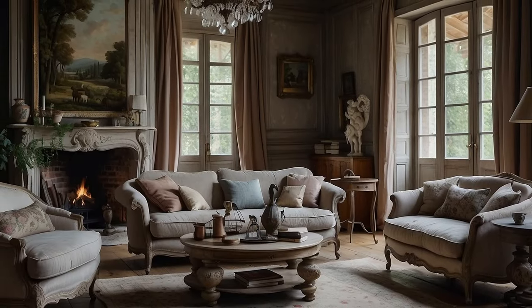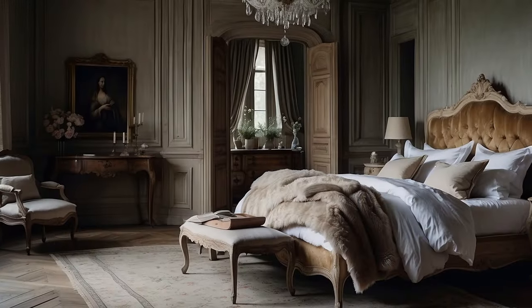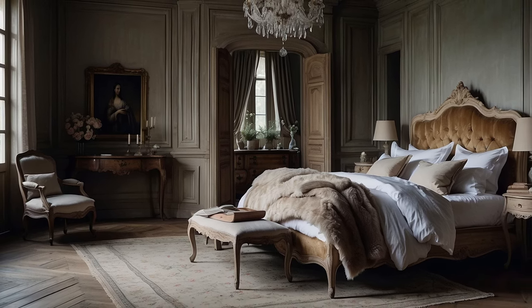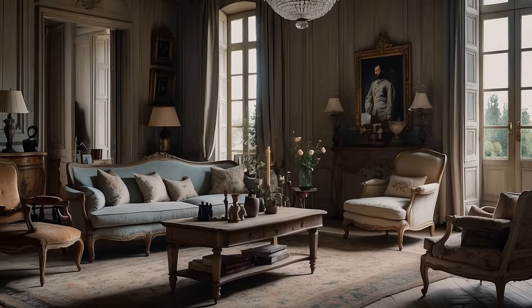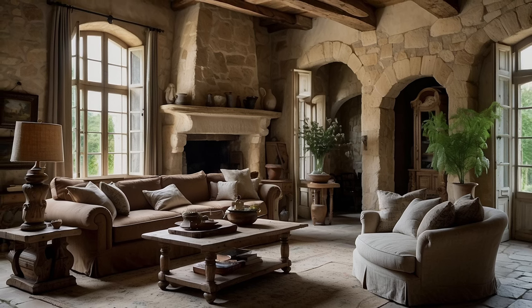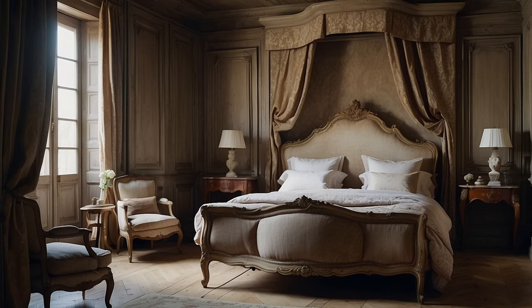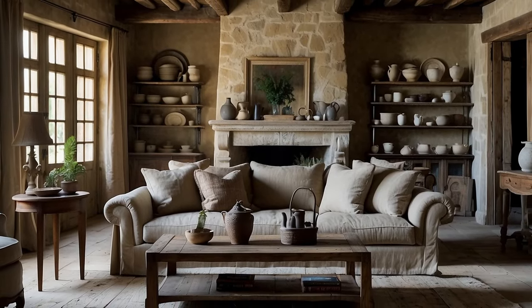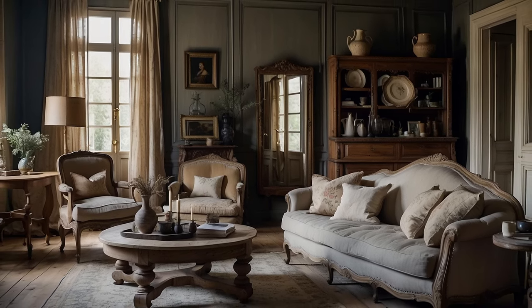To complete the look, French country interiors are adorned with an array of decorative elements that celebrate the simplicity and charm of rural life. Weathered shutters, with their peeling paint and worn surfaces, add rustic elegance to windows, while vintage signage and botanical prints infuse walls with character and whimsy. Bouquets of fresh flowers bring natural beauty and fragrance, while woven baskets and decorative trays add texture and visual interest to tabletops and mantles. With their rugged textures, weathered finishes, and natural materials, these elements create a sanctuary that is both elegant and inviting.